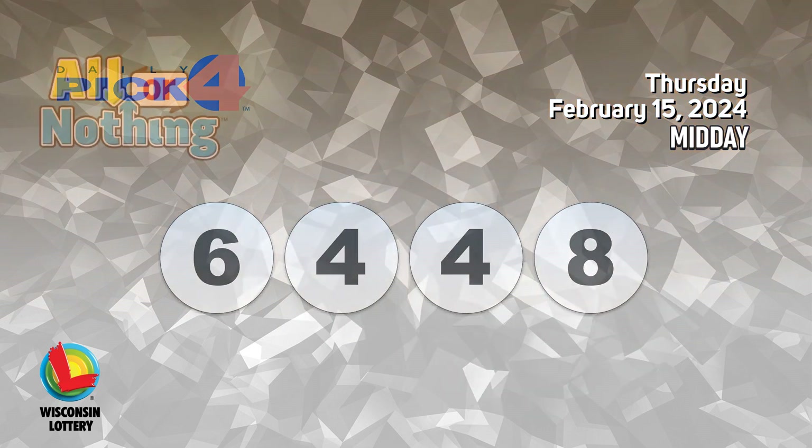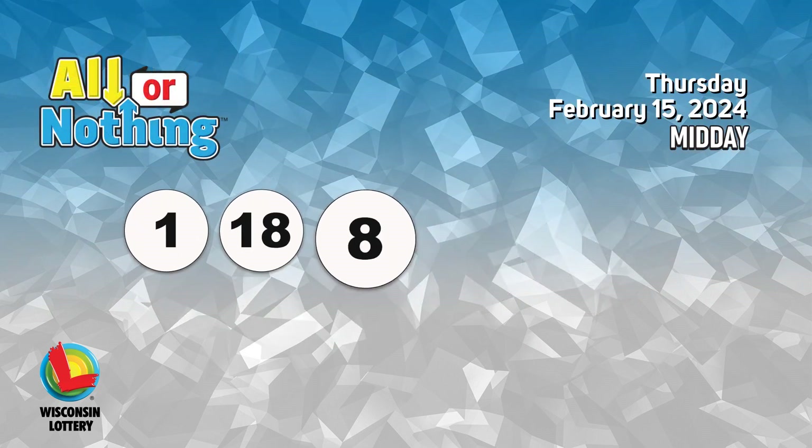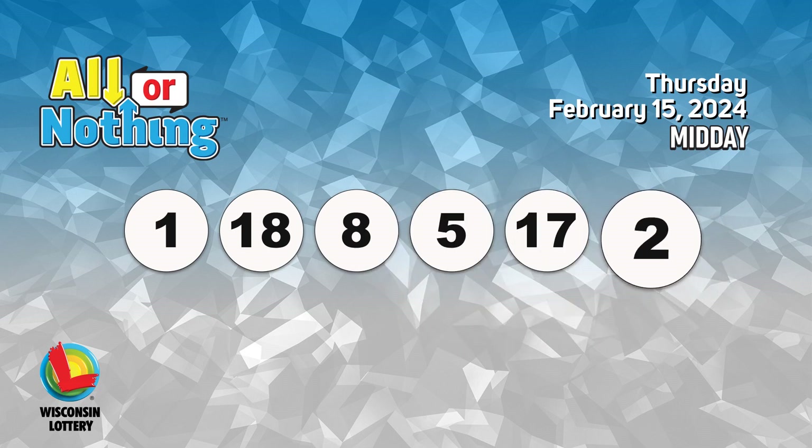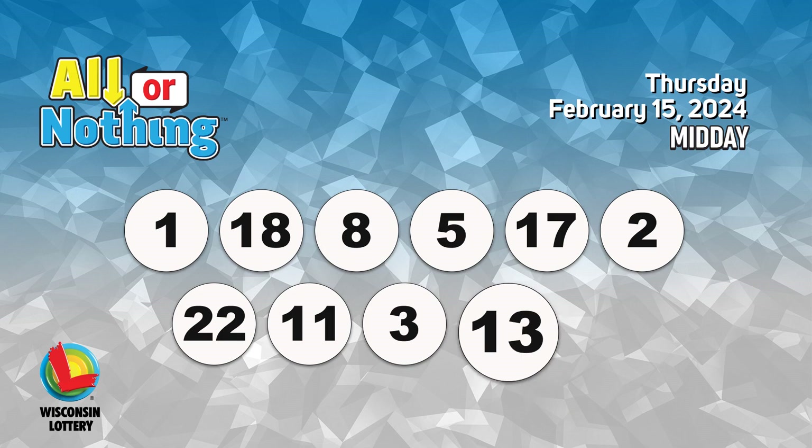The All or Nothing numbers are 1, 18, 8, 5, 17, 2, 22, 11, 3, 13, 6.